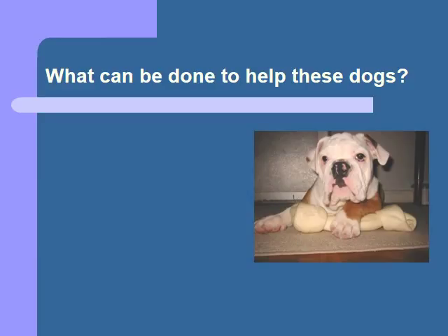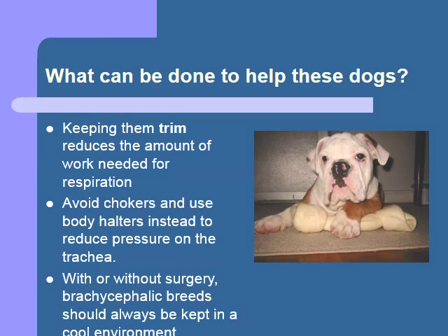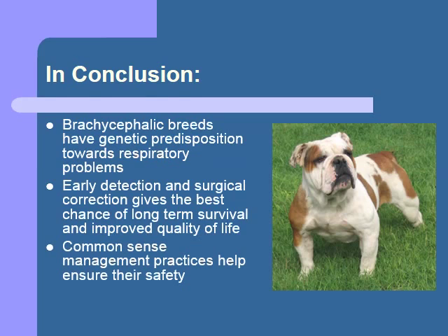In addition to surgery, there are a few other things you can do to help improve your pet's quality of life. These include keeping them trim — many people tend to overfeed these dogs, and the heavier they get, the more difficult respiration becomes. Use a body harness instead of a neck collar to avoid putting undue pressure on the trachea and larynx. And as mentioned, avoid any and all heat stresses. In conclusion, brachycephalic breeds have a genetic predisposition towards respiratory distress. The same features that make them so cute make them have to work much harder to breathe than a normal dog. Early surgical intervention and common sense management techniques can help maximize their quality of life. Thank you for listening to this presentation. The doctor will be with you shortly to answer any questions you may have.